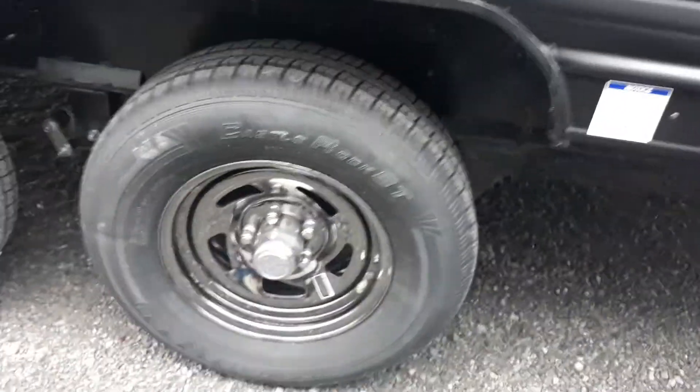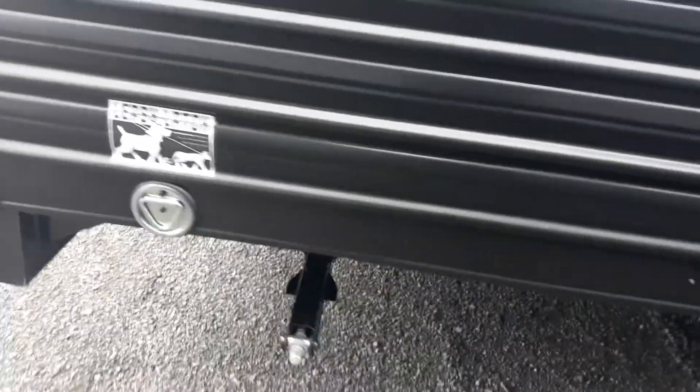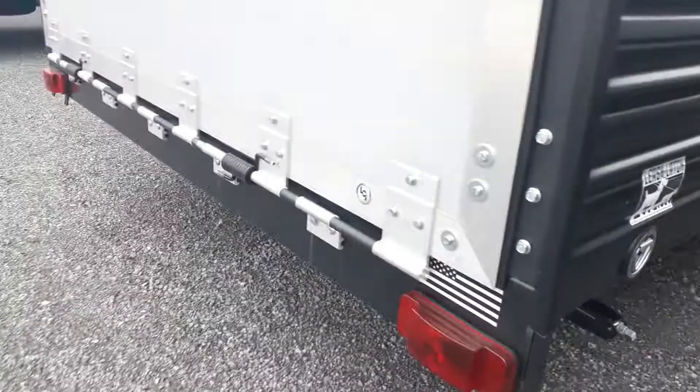Tires are full, lug nuts checked, and your valve stems do act as tire pressure gauges for you. You've got your crank down jacks and a little dock station carrier — gotta love that.